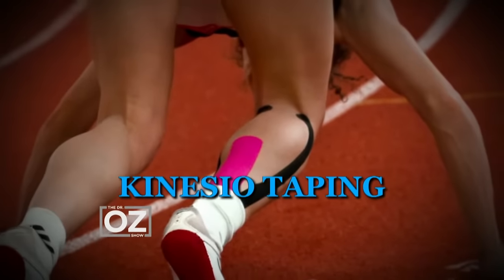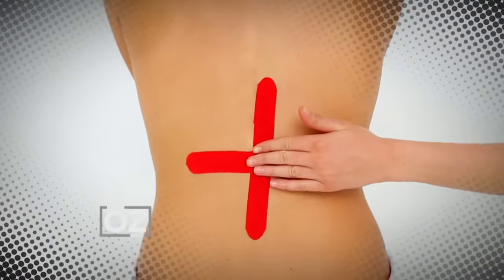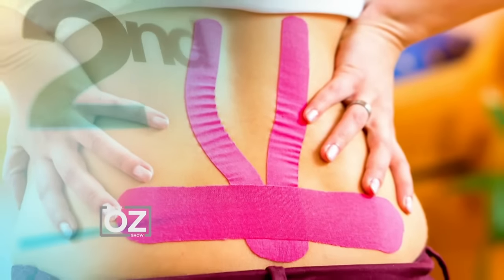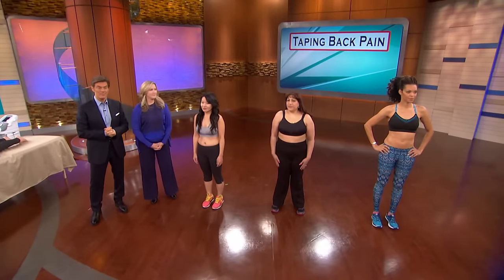The next 10-minute remedy is to tape your back pain. Kinesio taping is a technique initially developed to treat the pain and injuries of athletes, and there's now evidence it can also help ease back pain. Colorful strips of tape are strategically placed to target areas of pain. One theory is that they open up a space between your skin and muscles, causing nerves to send messages to the brain to stabilize the muscles in your back.